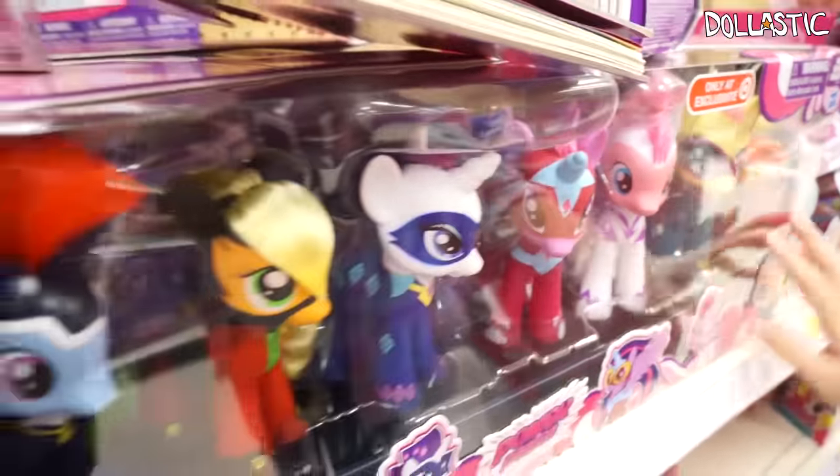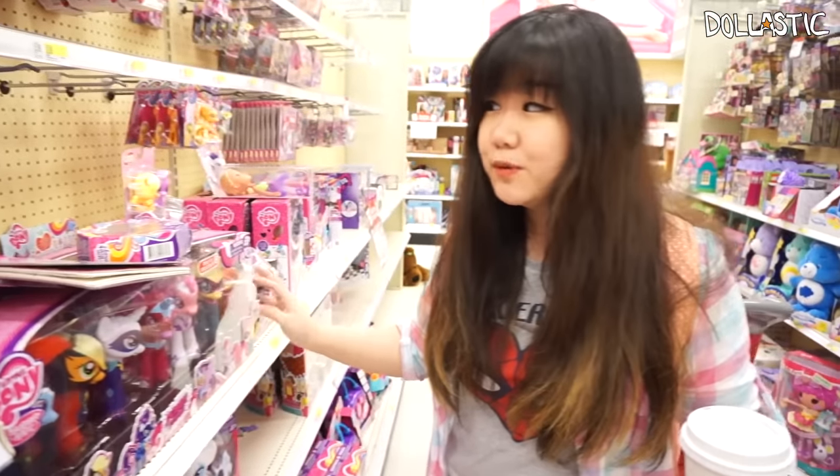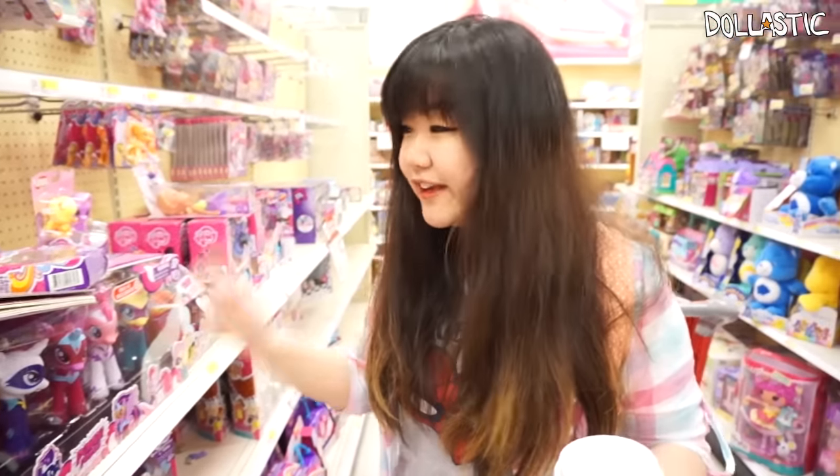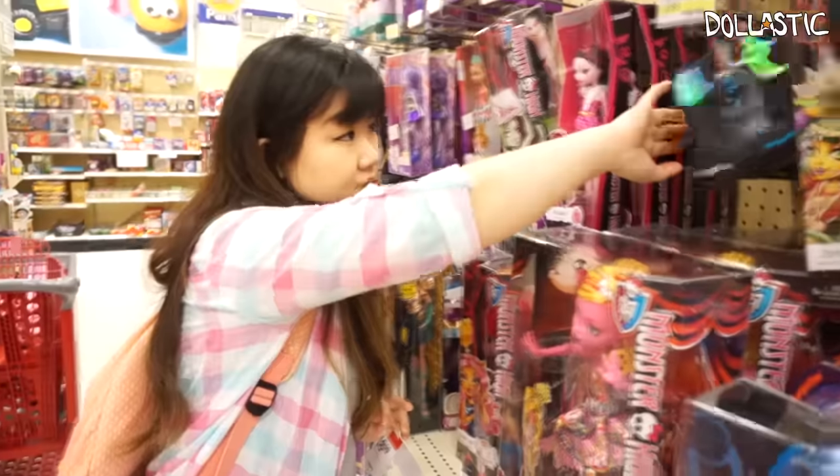These ponies I've been eyeing for almost a year, I think. For anyone who's been watching my videos long enough, they know — I've been looking at this set for like the longest time. I've also been looking for these vinyl figures for the longest time.